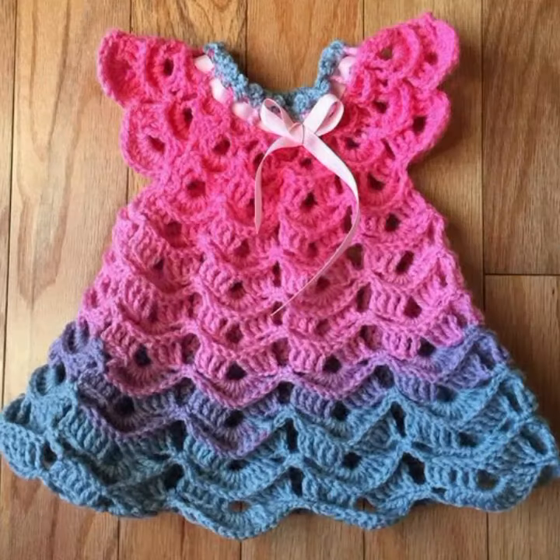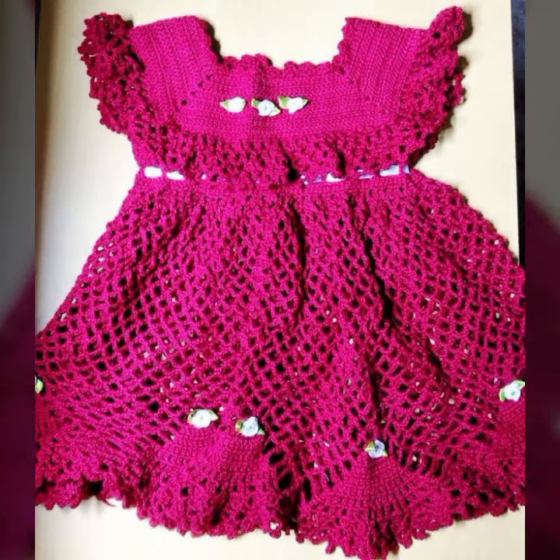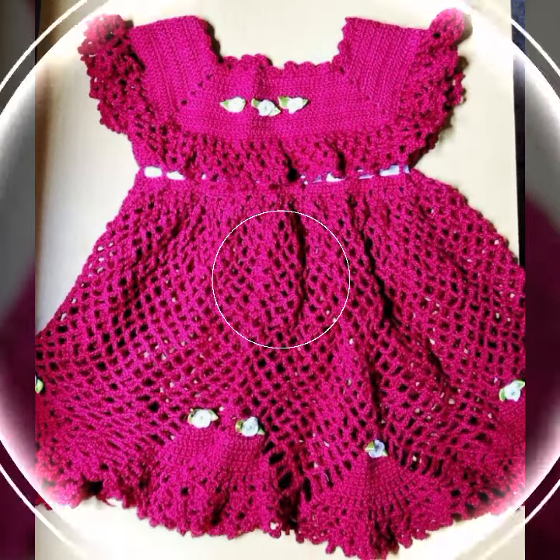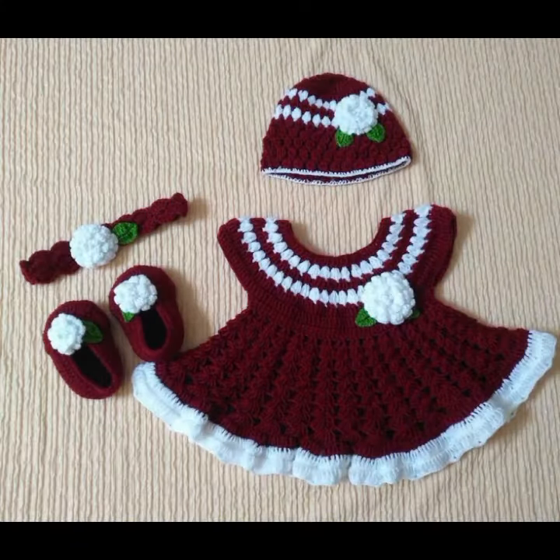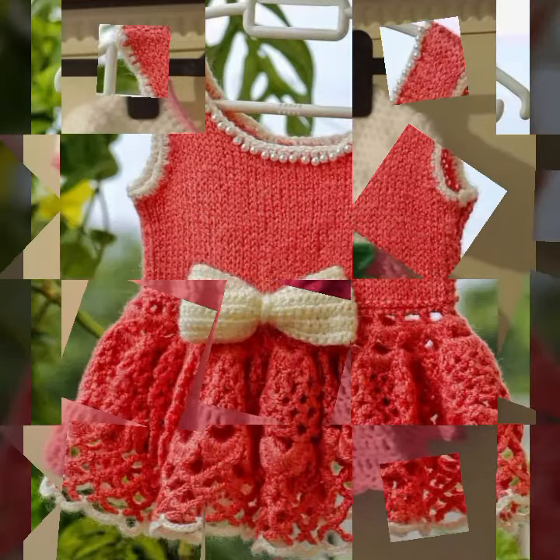Latest fashion ideas for your sweet babies — you can see these in my video. If you want to buy this very beautiful baby crochet frog design, then I will tell you some website names: likelyexpressive.com, itsy.com, and Amazon. Friends, thanks for watching my video. See you again with a beautiful collection. Till then, Allah Hafiz.